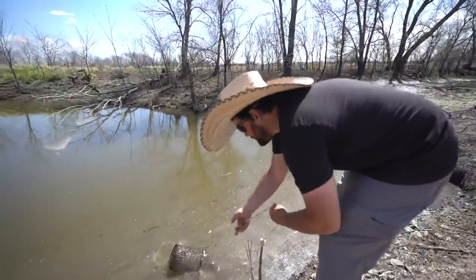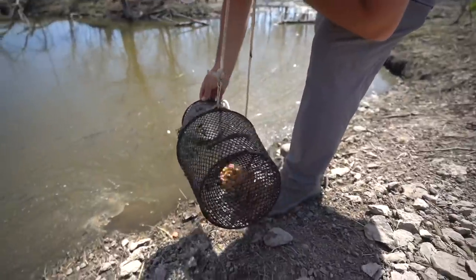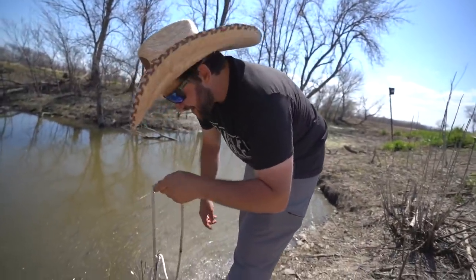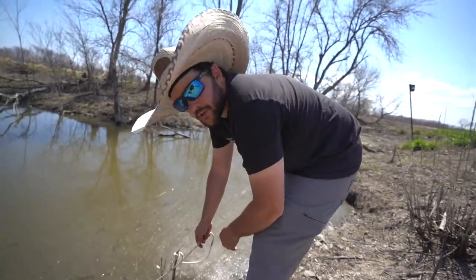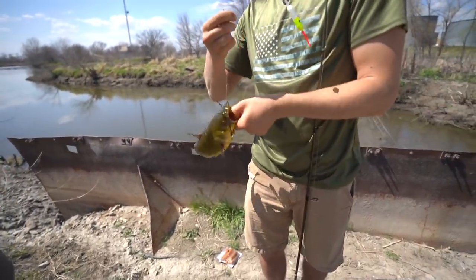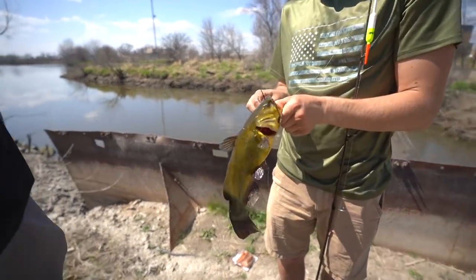Third and final trap — another bluegill! A green sunfish too — our pet bass's favorite. Bonzo caught an absolute kegger — by far the biggest one. That probably weighs a solid pound, pound and a half. That is a giant bullhead! We just got done checking the traps. We caught a green sunfish and a bluegill, so we've got something to feed our pet bass when we get back home.